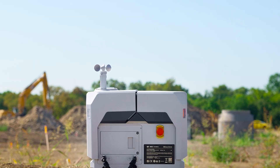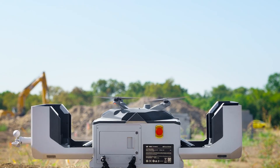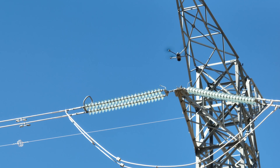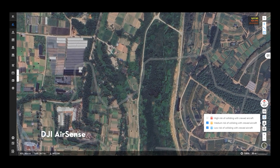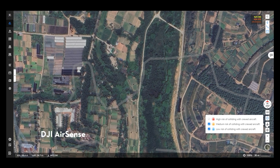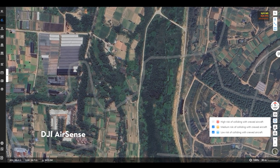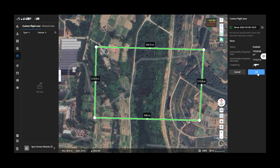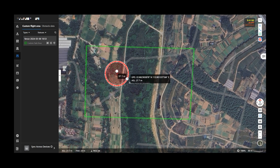To enable adoption of dock solutions, we need enhanced safety features — especially for beyond-visual-line-of-sight operations. To improve flight safety, we integrated DJI AirSense on FlightHub 2, meaning users will be notified about nearby manned aircraft to avoid potential collision risks. Furthermore, you can draw a custom flight area on FlightHub 2, and the dock drone will be restricted to fly only within the intended operation area.